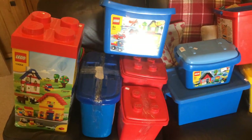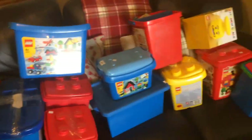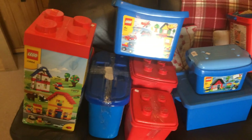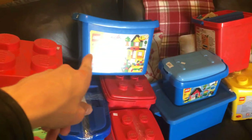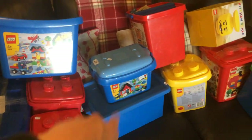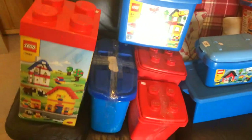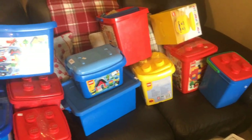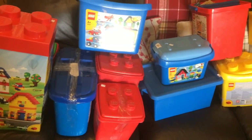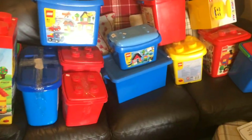I paid £40 plus commission for one job lot and £45 plus commission for another. One lot was 8.1 kilos of Lego and the other was 17.1 kilos - so 25 kilos of loose Lego, not including the tub weights. These are official Lego tubs so I might even get some money for the tubs individually. That's 25-point-something kilos of Lego plus tubs for £85 plus commission - just over £100 all in - and I'm really happy with that.